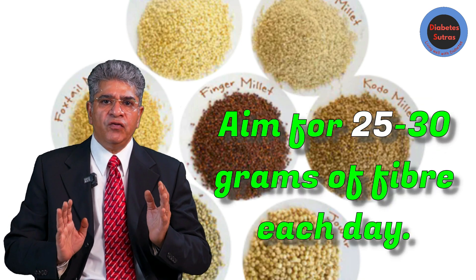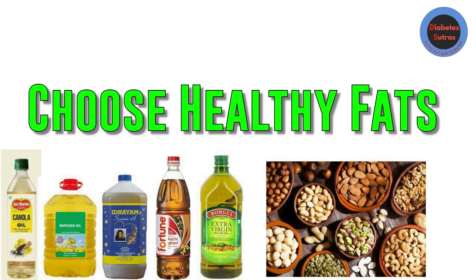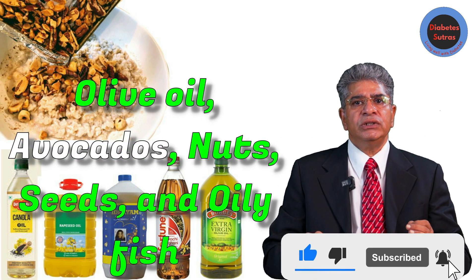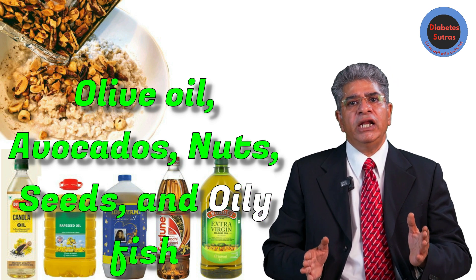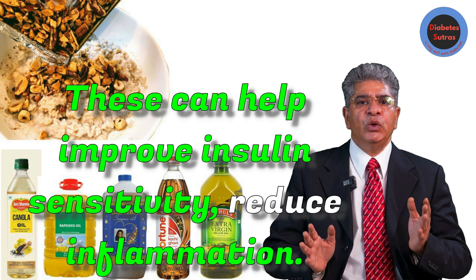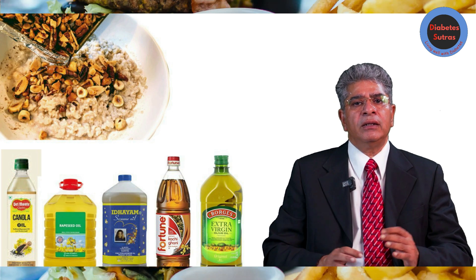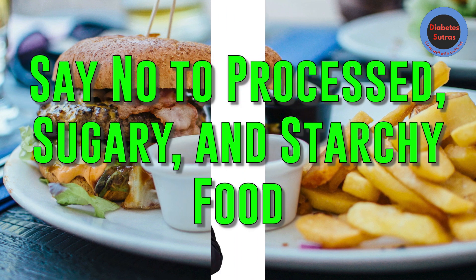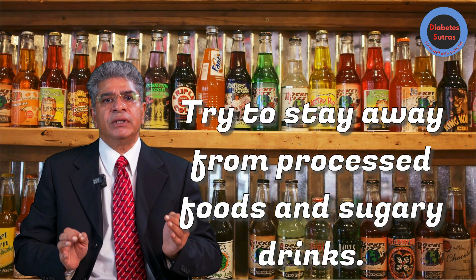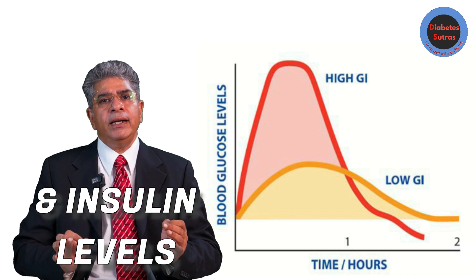You should aim for 25 to 30 grams of fiber each day. Good fats like those found in olive oil, avocados, nuts, seeds, and oily fish can help improve insulin sensitivity, reduce inflammation, and have a favorable effect on your lipid profile. Try to stay away from processed foods and sugary drinks, as they cause spikes in your blood sugar and insulin levels.